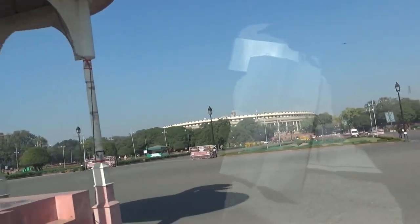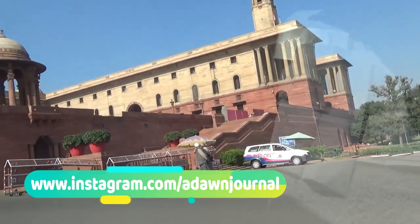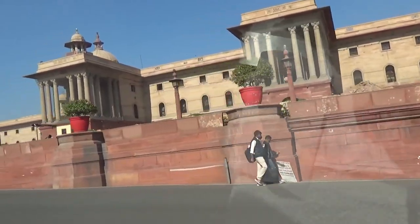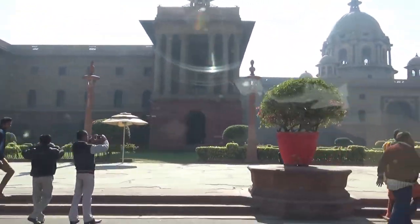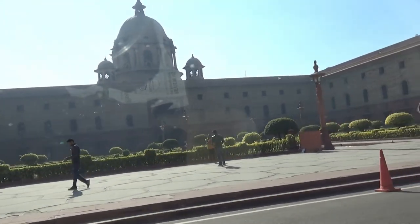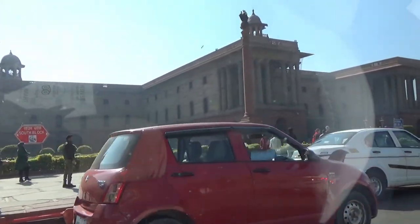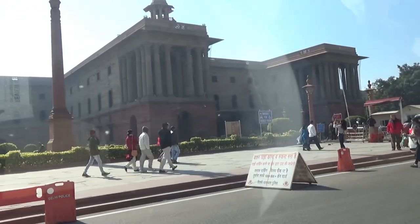The building you're looking at right now on the right is the Home Ministry of India. The building I'm passing right now on the right side is the Finance Ministry of India. The building right now you're looking at is the Defense Ministry of India. The building you're looking at right now is the office of the Minister of External Affairs.